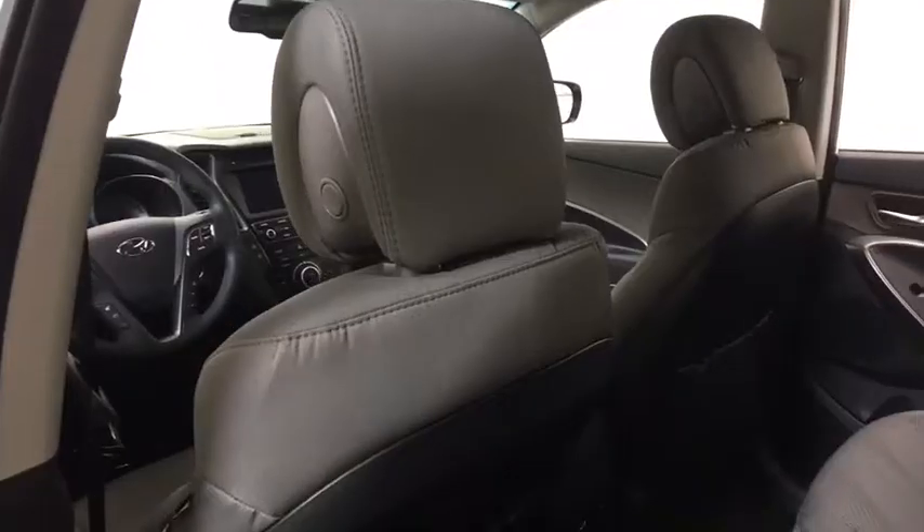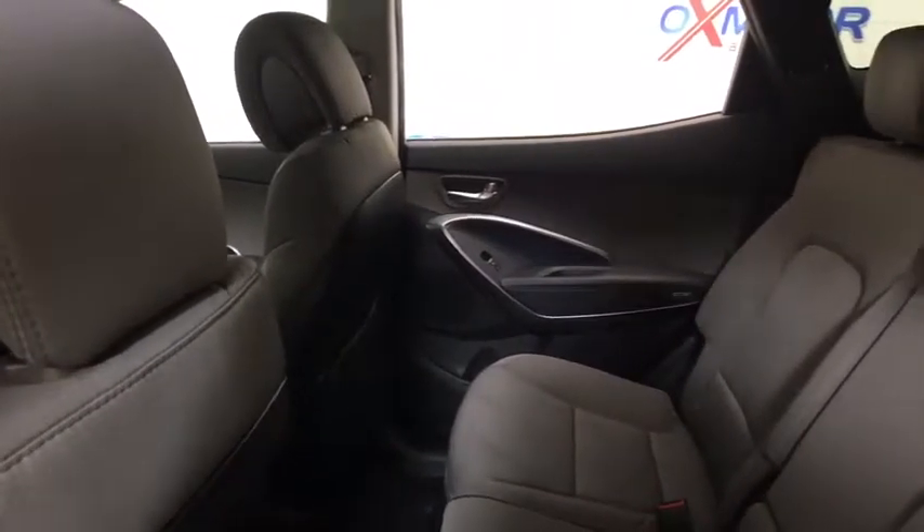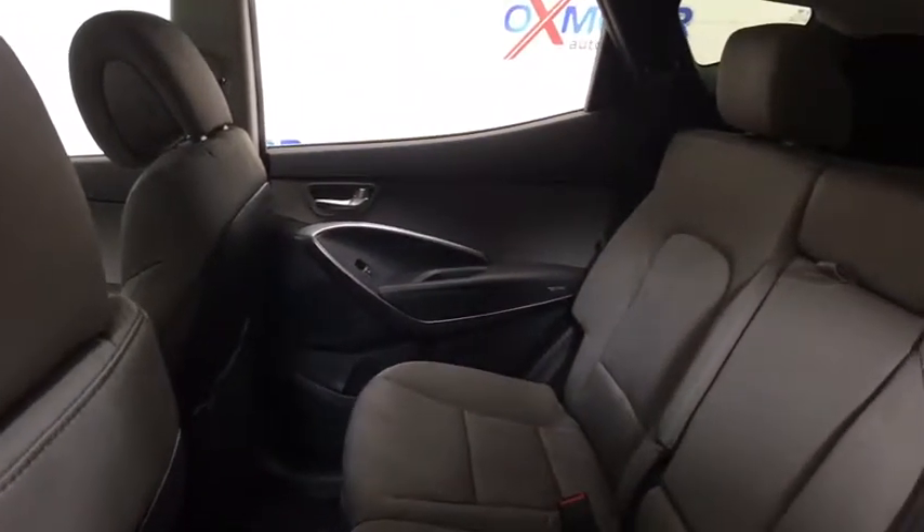Brake assist. Overhead console. Panic alarm. Tilt steering wheel. Wouldn't you look great in this vehicle? Stop in today and see for yourself.